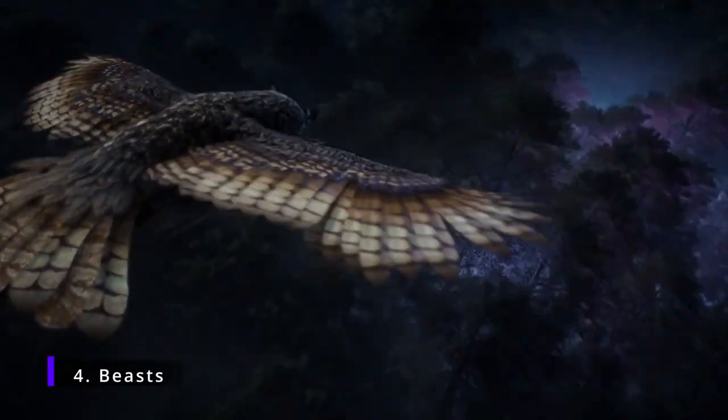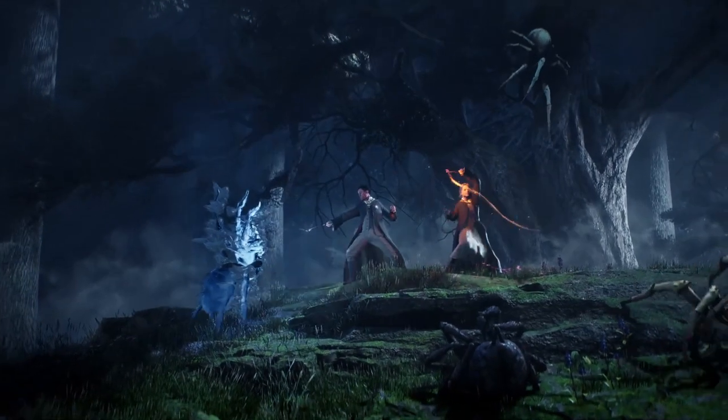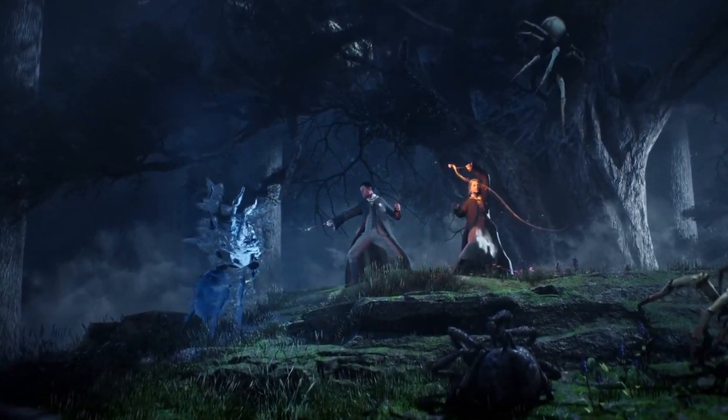My worst nightmare has been confirmed: Acromantula, or more commonly known as Giant Spiders. I genuinely struggle to watch this part of the trailer. However, it does open up a few questions — why are these two students in the Forbidden Forest, and why are they being attacked by a big group of spiders?